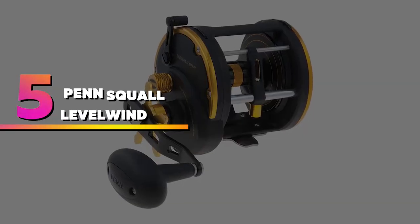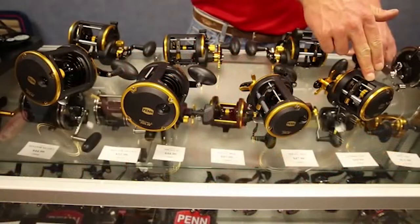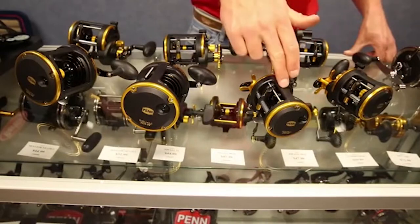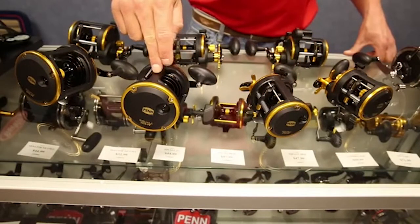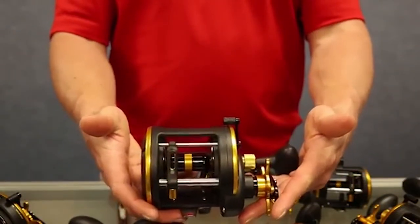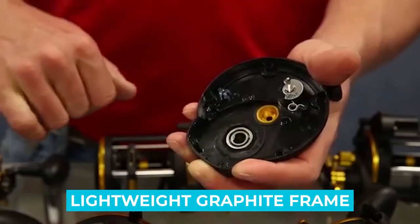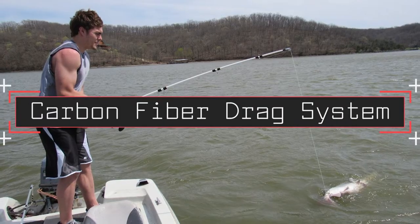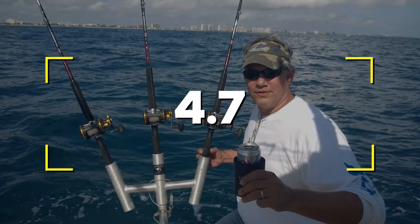Number 5: Penn Squall Level Wind. This Penn reel is ideal for drifting, chunking, sharking, or trolling because it is lightweight and features a durable graphite frame. It features a carbon fiber drag system that provides power and smoothness while remaining cool. Notable features: lightweight graphite frame, carbon fiber drag system. Users rated this product 4.7 out of 5.